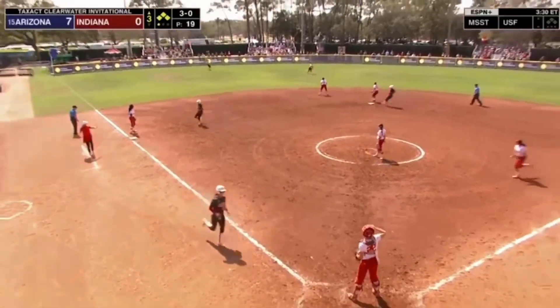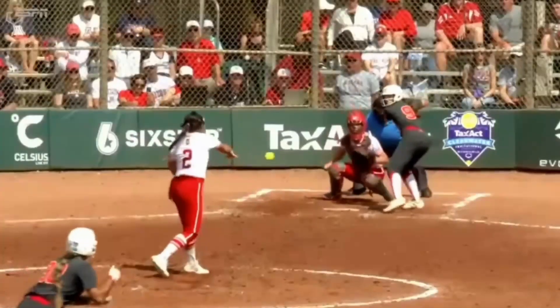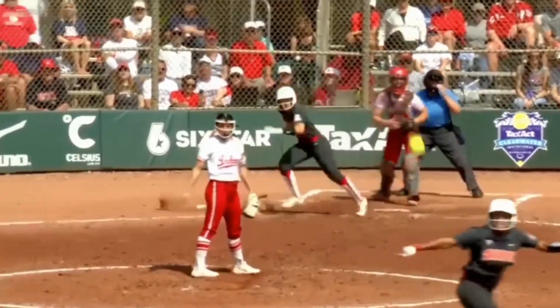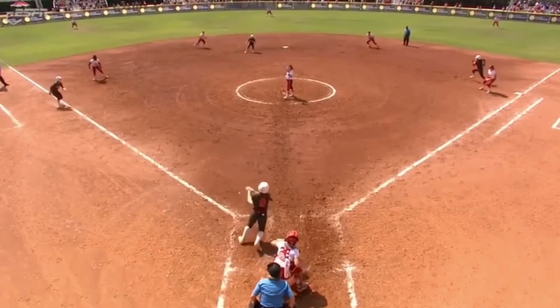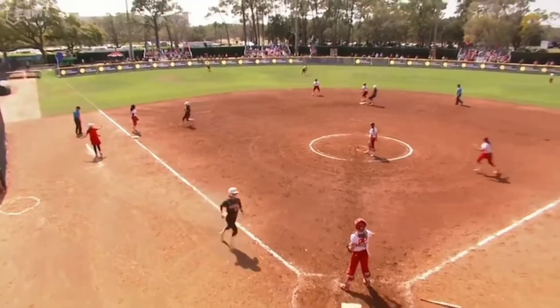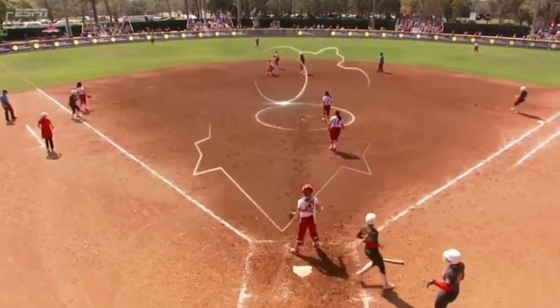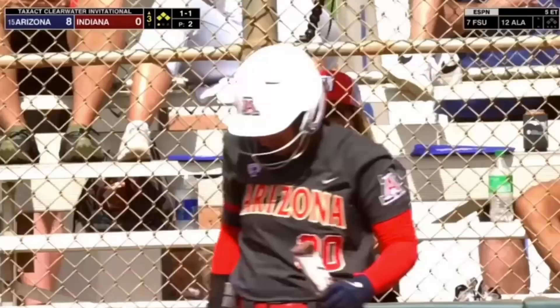Swinging, 3-0. Skaggs gets the green light. Back elbow comes up, you get that bat whip, and she just flies her hands through the zone, getting a nice line drive up the middle with the bases loaded — preventing herself from being the second out of the inning, keeping the Arizona inning rocking and rolling.